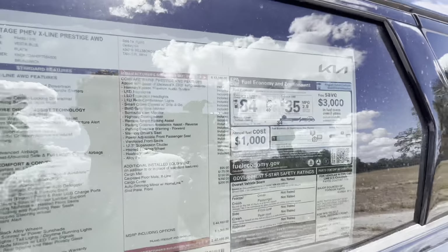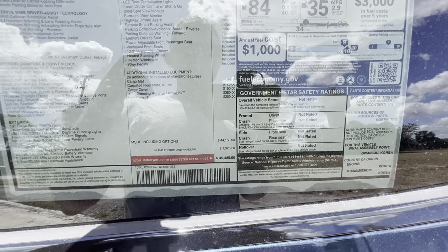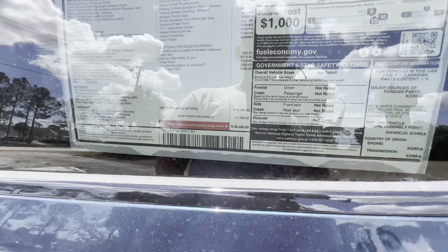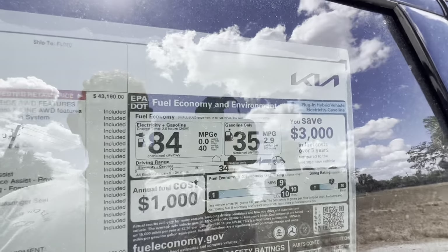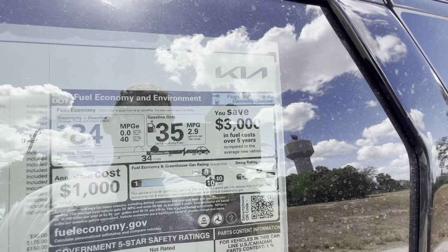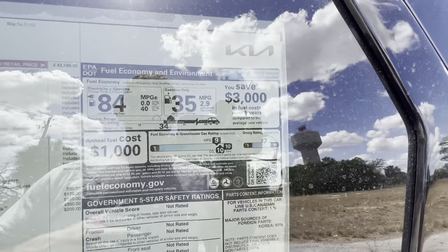Continuing through the window sticker: parking distance warning front, parking collision avoidance assist for backup, remote smart parking assist, memory seats up front, power adjustable front passenger seat, ventilated front seats, 12.3-inch supervision cluster, heated steering wheel, heated windshield, and alloy pedals. Options include a $95 cargo mat, $175 X-Line floor mats, $150 cargo cover, $350 frameless auto-dimming mirror with garage homelink, and $200 front skid plate. Total before destination is $44,160; with the $1,325 destination charge, it's $45,485. Fuel economy is 84 combined MPGe, two-hour charge on 240V, 35 MPG combined on gasoline only, 34 miles of pure EV range, and 430 miles on a full charge.